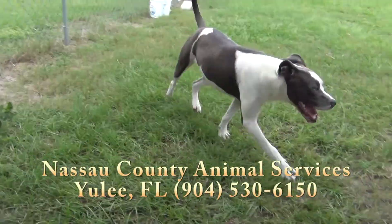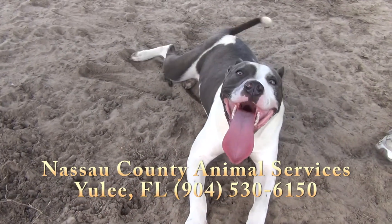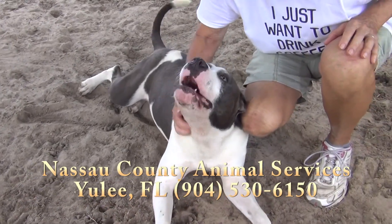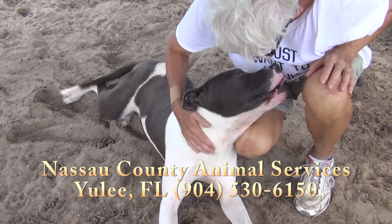Please come see Thrift. He is a beauty. He is at Nassau County Animal Services in Yulee, Florida, behind the AutoZone on State Road 200. What a big smile he has — beautiful gray eyes. He's a love bug. Please come see Thrift.